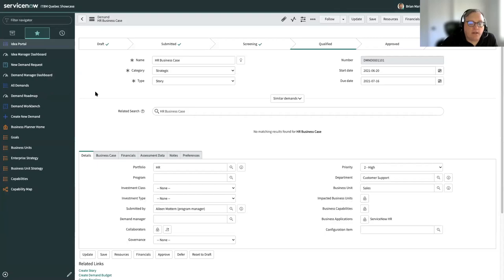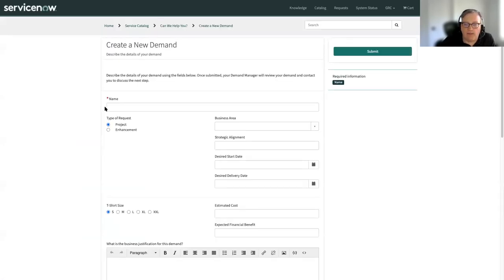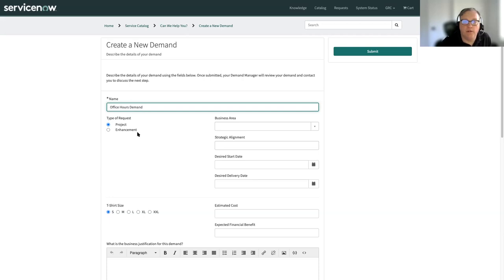There are a couple other ways that demands can get created in your system. We showed how an idea can be converted to a demand. You can take other ServiceNow records and create demands directly from them — we've done things with customers where you could create a demand from a problem and bring over certain fields, or create a demand from a CIM record. Another way is you could have a catalog entry for a demand. So instead of going into the typical interface, users could have an item in the catalog for submitting demands. Let's do our office hours demand here — you can fill out information, and any fields collected on demand could be put on this form.